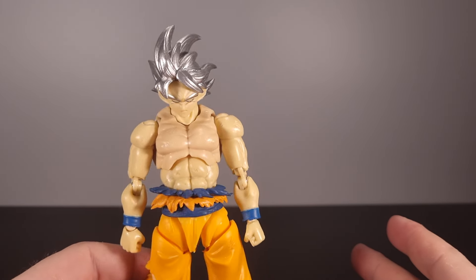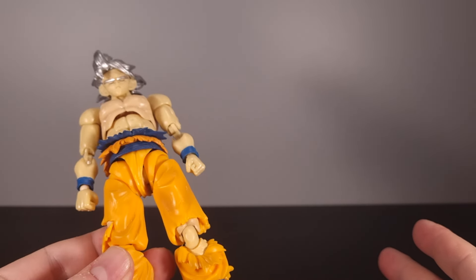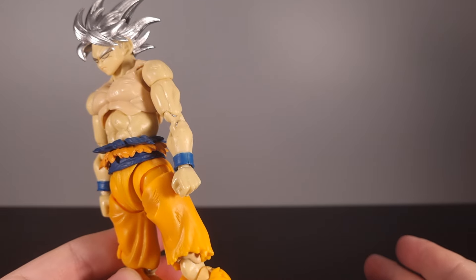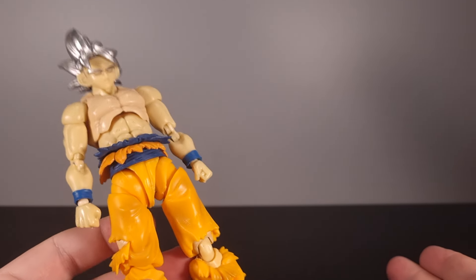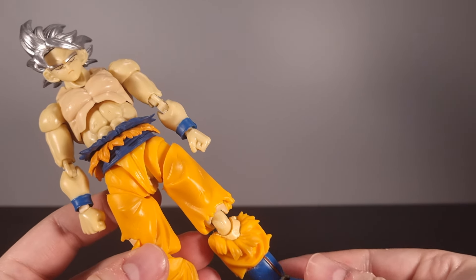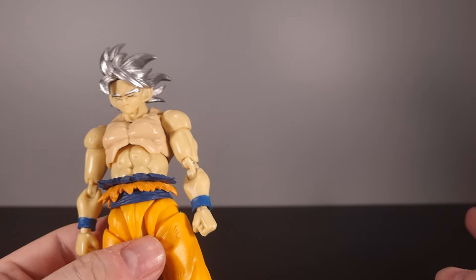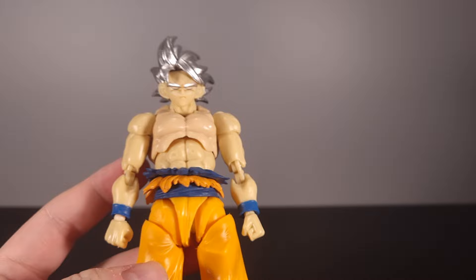You have the makings of a pretty decent bootleg here, but you have to half-ass it. Whatever bootlegger came up with the 3.0 Namek Goku, keep him around bootleggers please. Stop giving us half-assed crap like this. Honestly.